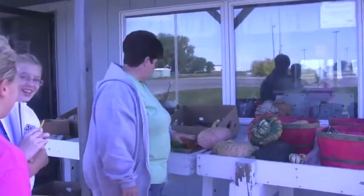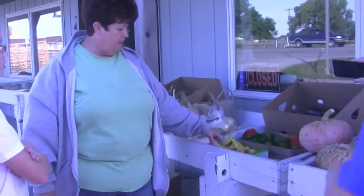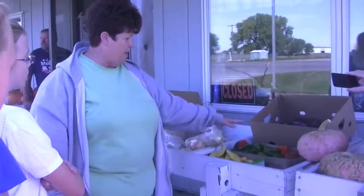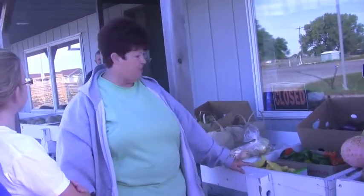So those are all the fall products. We're just getting done with the summer products — like the squash, peppers, eggplant. Those will be gone now because of the frost. Onions are on right now.